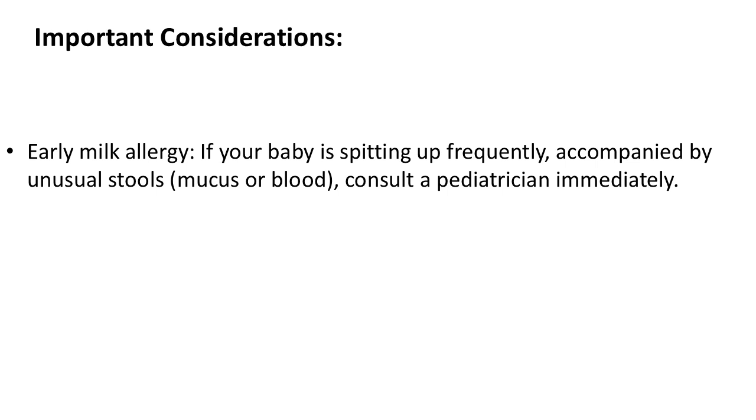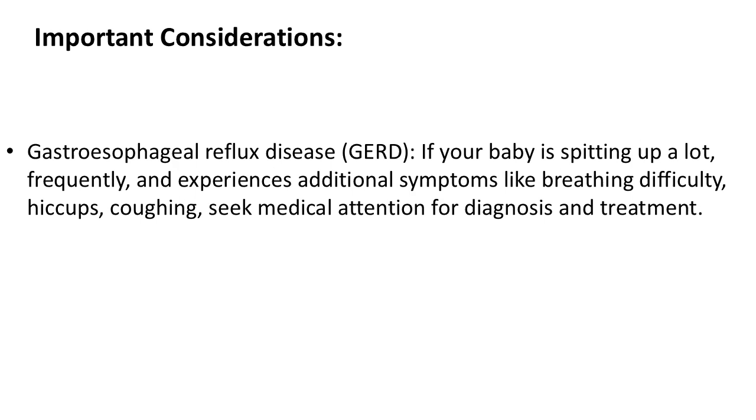Important consideration: Gastroesophageal reflux disease (GERD) — if your baby is spitting up a lot and frequently, and experiences additional symptoms like breathing difficulty, hiccups, or coughing, seek medical attention for diagnosis and treatment.